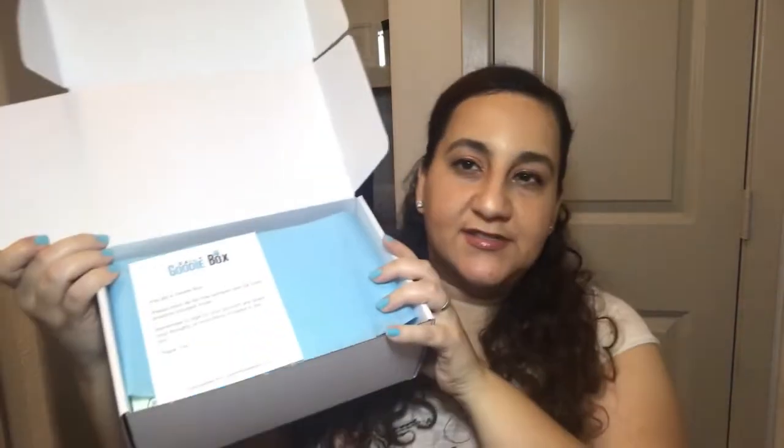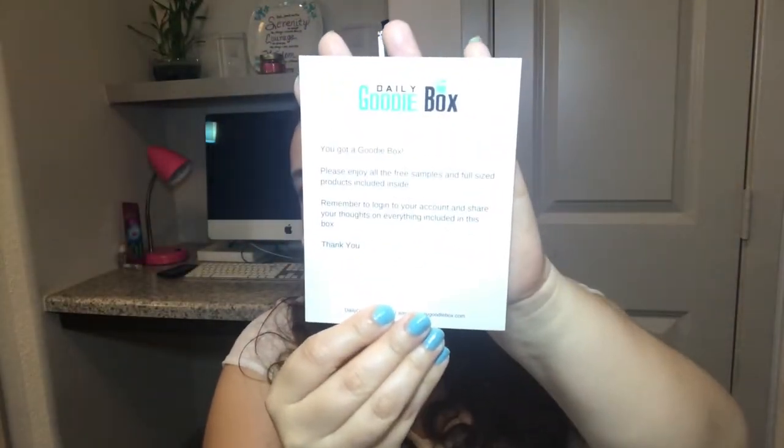We're going to open it up together. Inside it says: "You got a Goodie Box! Please enjoy all the free samples and full size products included inside. Remember to log into your account and share your thoughts on everything included in this box." Basically they want feedback. These are smaller brand companies who want feedback on how their products work, if it's something you would actually use or buy.